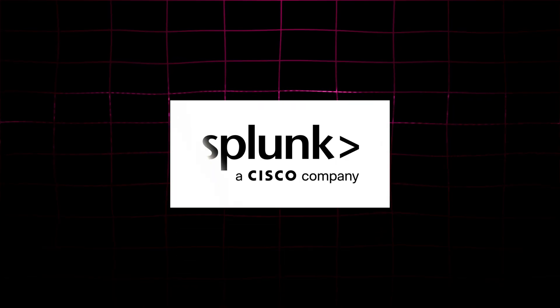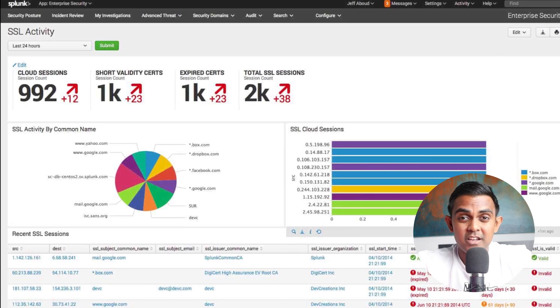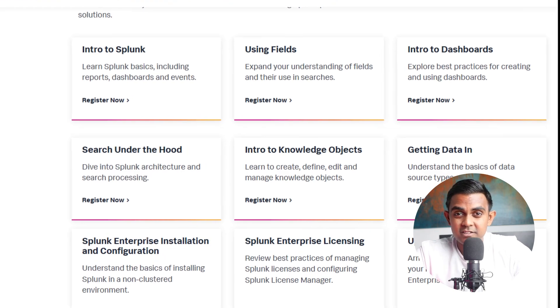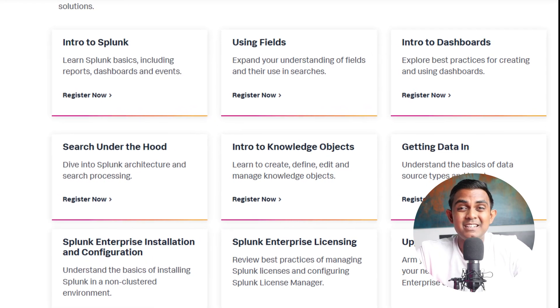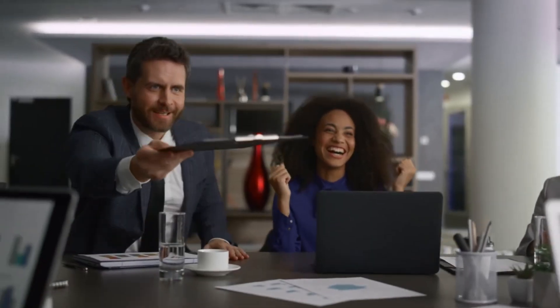Number three: Splunk Free Training. Splunk is one of the top SIEM tools in cyber security. But here's the thing — you don't have to be technical to use Splunk effectively in a GRC or audit role. These free trainings walk you through log monitoring basics, query building, report and dashboard creation, and investigation and alerts. Understanding how to review system activity and interpret audit logs is critical in GRC, and if you can talk Splunk in interviews, you'll stand out.